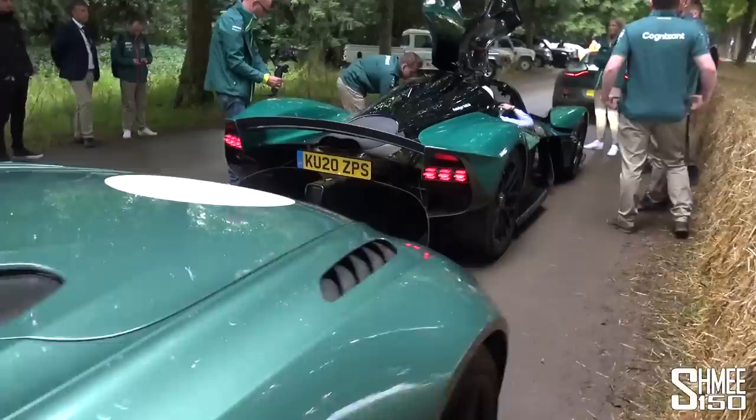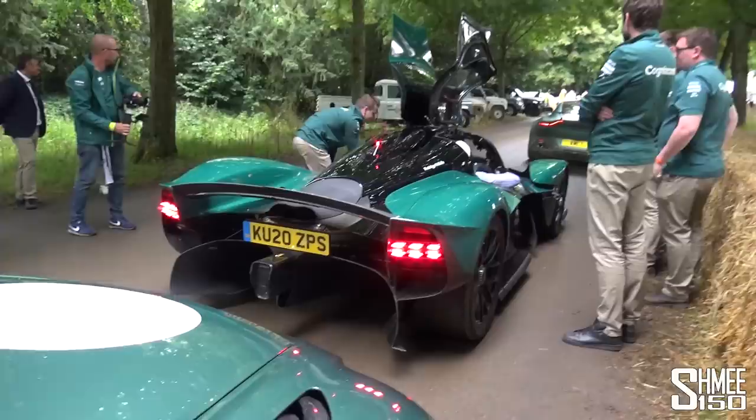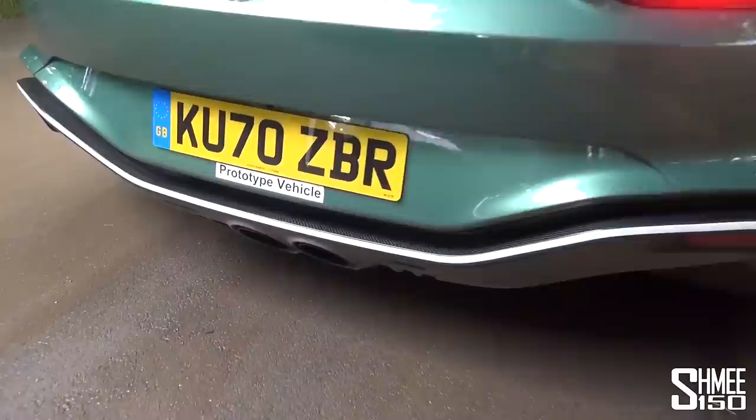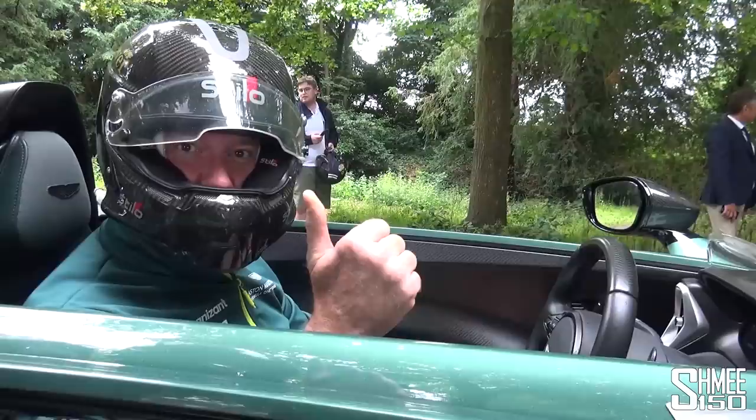The Valkyrie is running — and my word, the noise of that V12, six-and-a-half-litre Cosworth naturally aspirated V12. Just being part of this, what a feeling — shaking the ground around us. The V12 Speedster sounds nice too, so we need to get in here ready for this run.